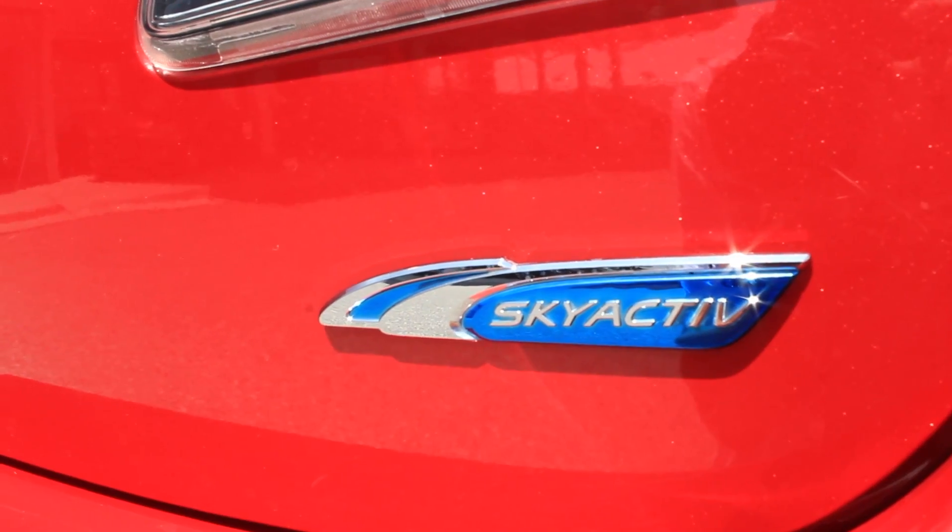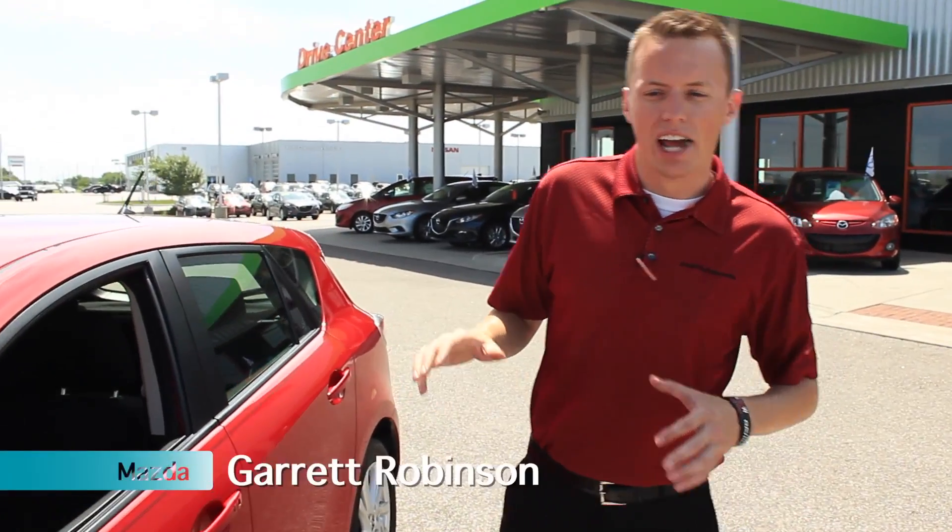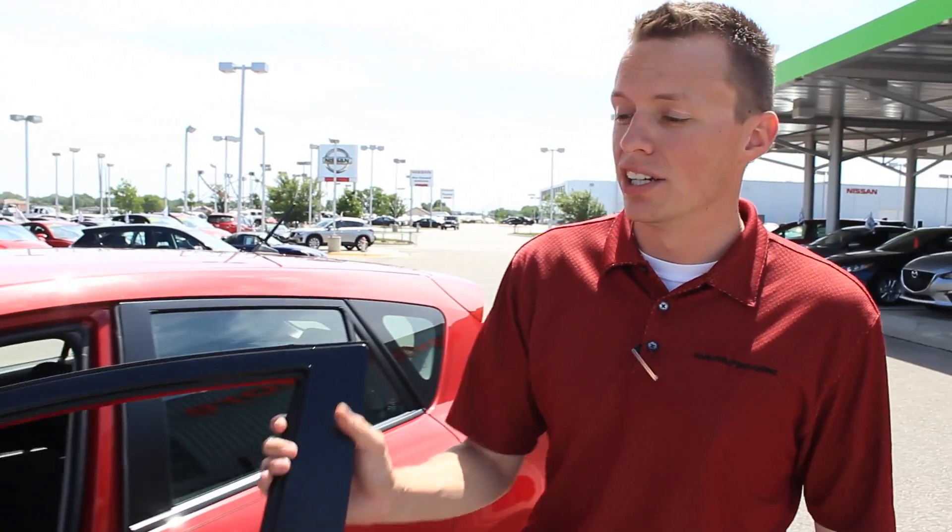I'm Garrett Robinson here at Davis Moore Mazda. A little bit more excitement and fun for your daily drive, so it's not just A to B — it's a lot of fun too. But check out in here, it comes with a lot of nice standard features.